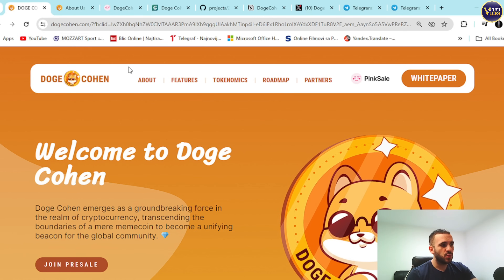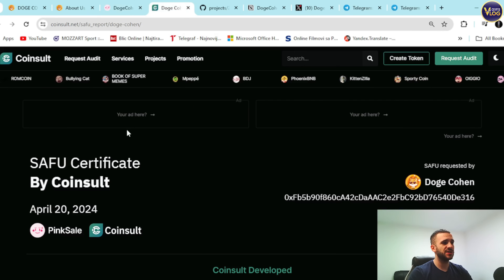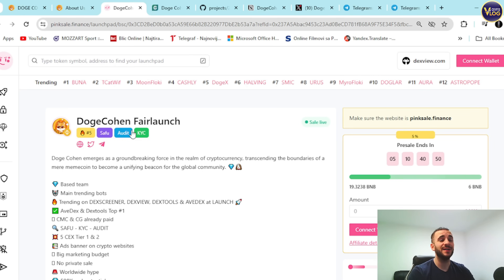Now, how can you actually participate and grab those coins? It's super easy — just click 'Join Pre-Sale' and you'll be redirected to PinkSale Finance. The Dogecoin fair launch sale is live. Note the pre-sale end timer on the site. You can check out the safety badges: SAFU badge, audit badge, KYC badge — legit and transparent badges are here for your peace of mind. You can verify the certificate by CoinSalt and the audit by SolidProof.